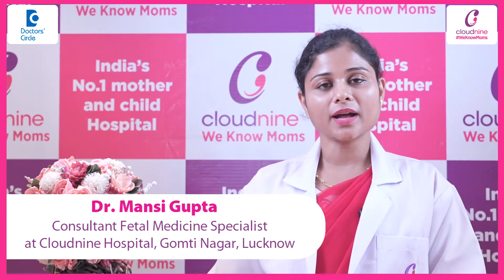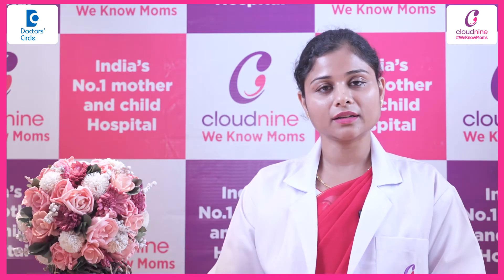Hello everyone, I am Dr. Mansi Gupta, I am the fetal medicine specialist at Cloud 9 Hospital, Lucknow.